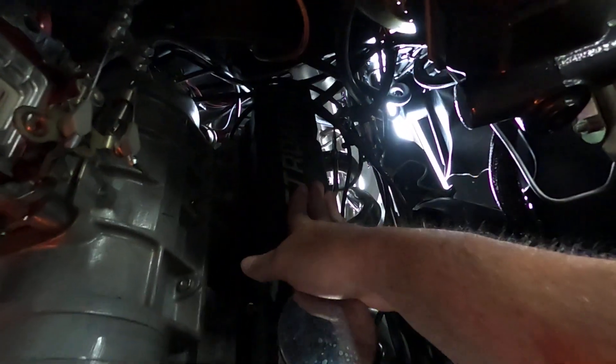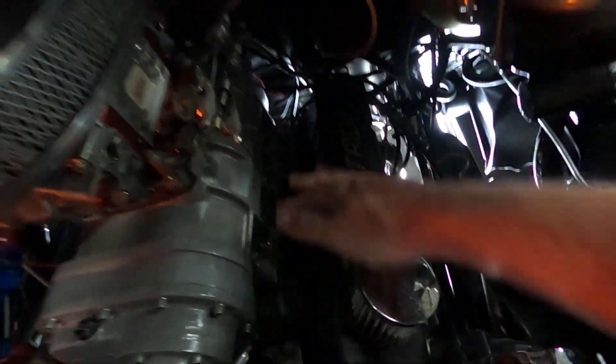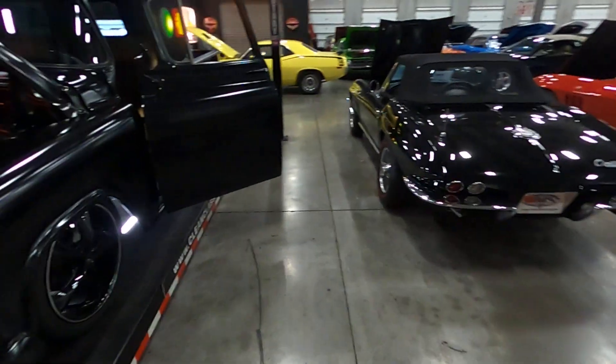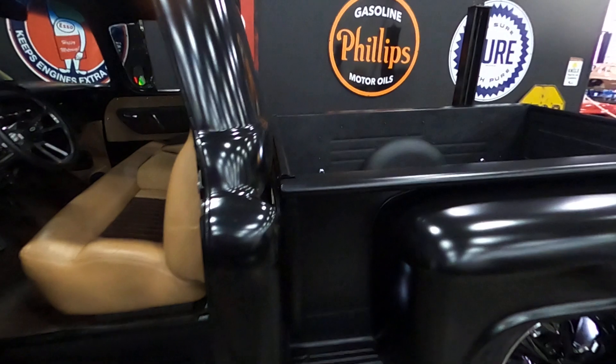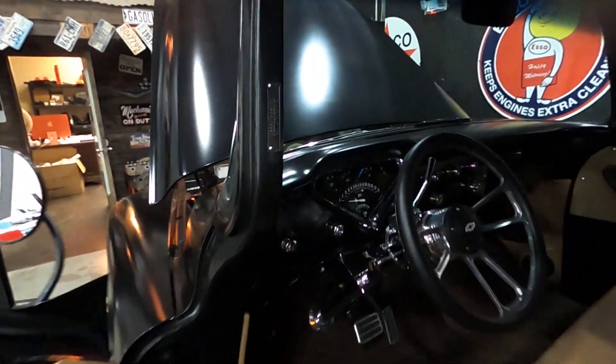We'll show you a cold start — everything is cold. We'll go ahead and start the vehicle so you can hear it, and then we'll put it up in the air so you can see the bottom of the vehicle as well.